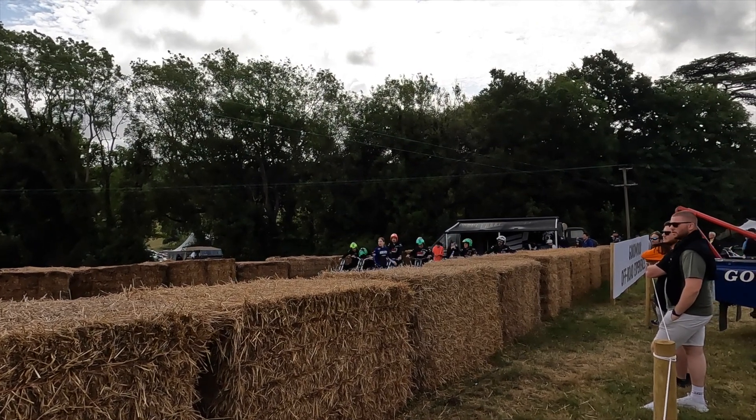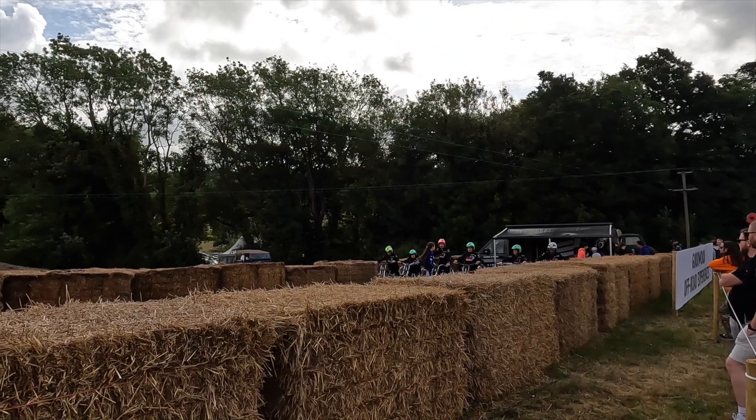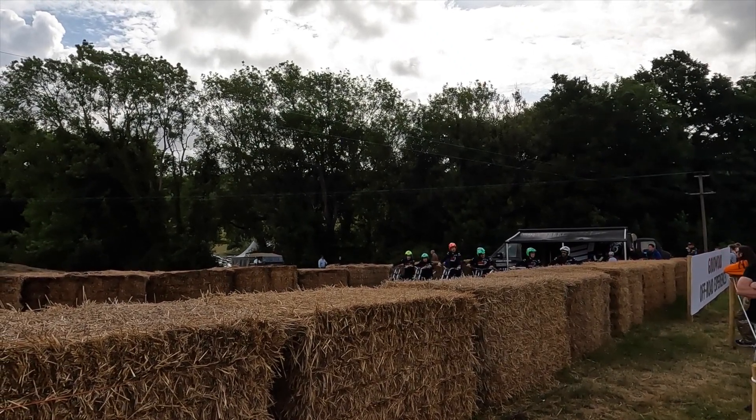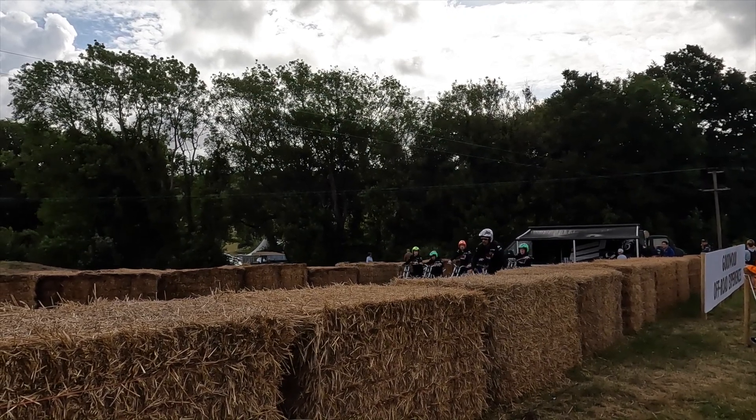One of the activities at Goodwood Festival of Speed was put on by Inch Perfect Trials, where you get to try an electric trials bike for 20 minutes through a couple of different exercises. I've never tried a trials bike before, and I've only ever ridden the electric road bikes from Zero.